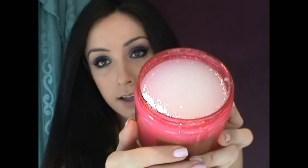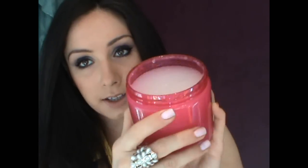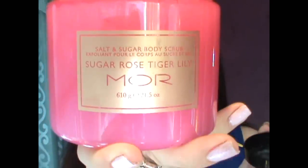Moving on to beauty items — I'm in love with this shower scrub, an exfoliator from More Cosmetics. It smells so good and you can see how much I've used it. It's called Sugar Rose Tiger Lily and it's a body scrub you can use in the bath or shower. It's great for exfoliating and getting a fresh layer of skin. If you wear fake tan, this really does the trick — there's like sugar in it.